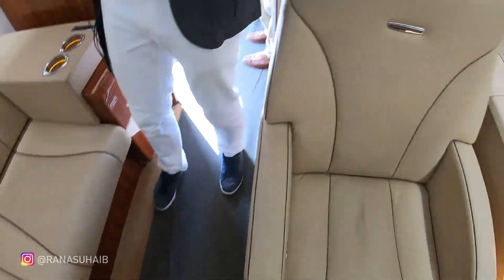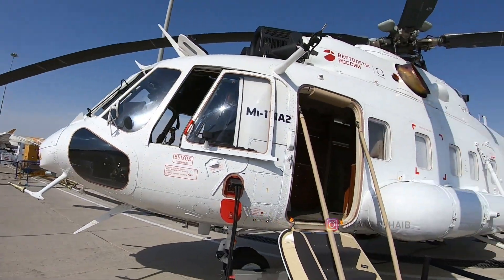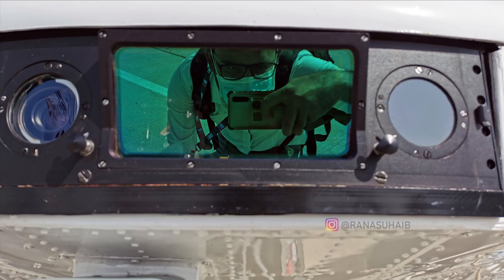The operational ceiling is 6,000 meters and hover ceiling is 4,000 meters. The takeoff weight of the helicopter is 13,000 kg, and the maximum takeoff weight with underslung load is 13,500 kg. The maximum flight range with main fuel tanks is 800 km.